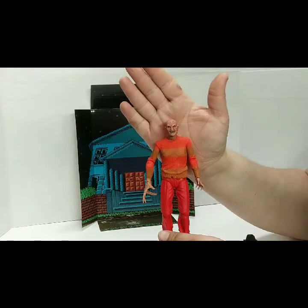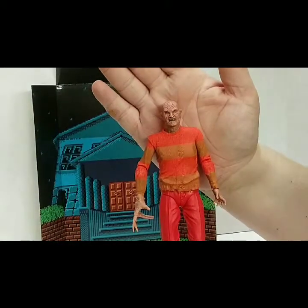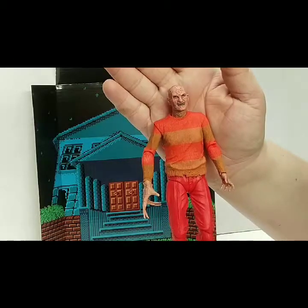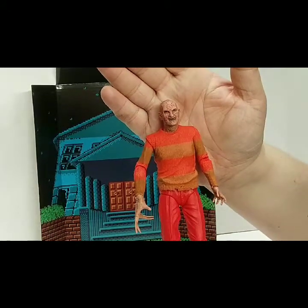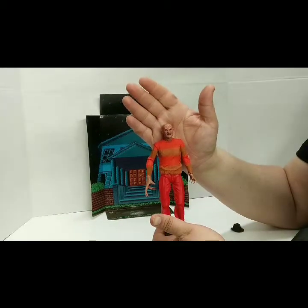He looks good to me. His face looks like a nice avocado that's flesh-toned instead. The orange really jumps out at me — that is the reason why I keep buying different NES-style Freddys. I'm very happy with them.